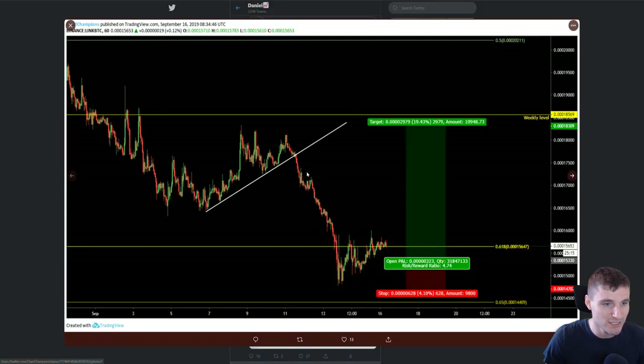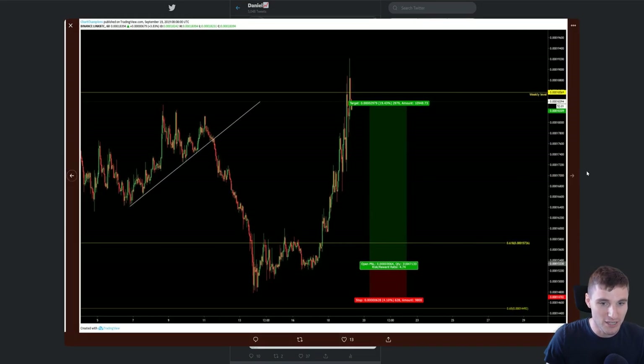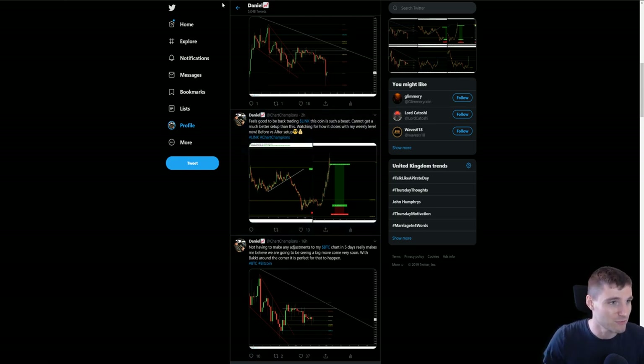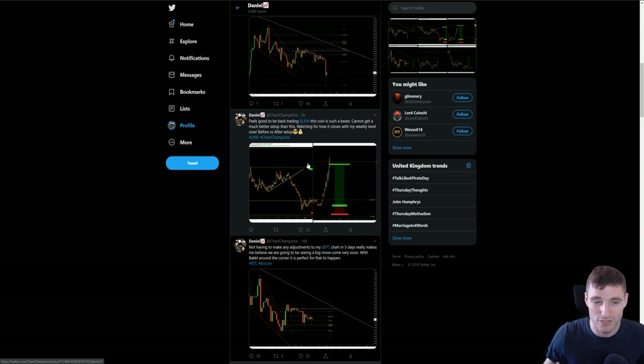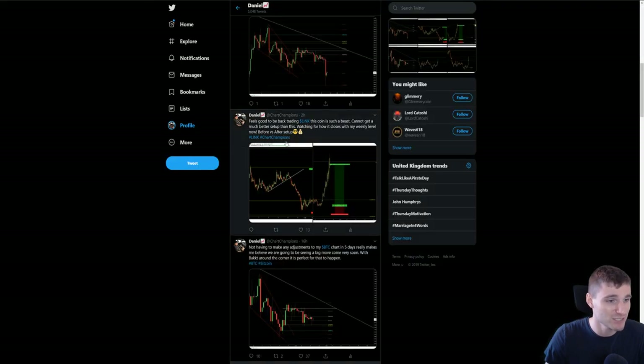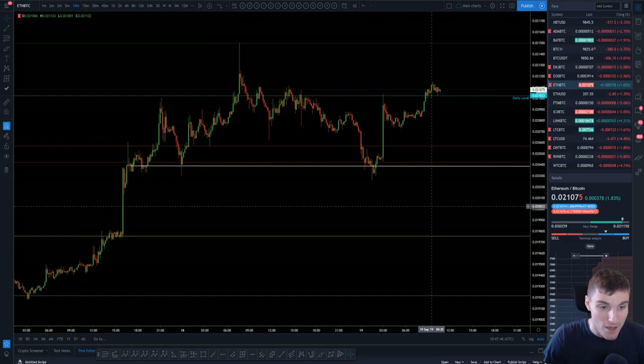Obviously, if you're interested in learning how I do things like this, you can come across to chartchampions.com. We now have at least 60 or 70 hours of educational videos, and we have a whole trading community of really great traders coming together, seeing the way that I trade and putting it into their own charts. Ideas are flowing left, right and center throughout the day in a really great community. If you're interested, just go across to chartchampions.com and make that decision.